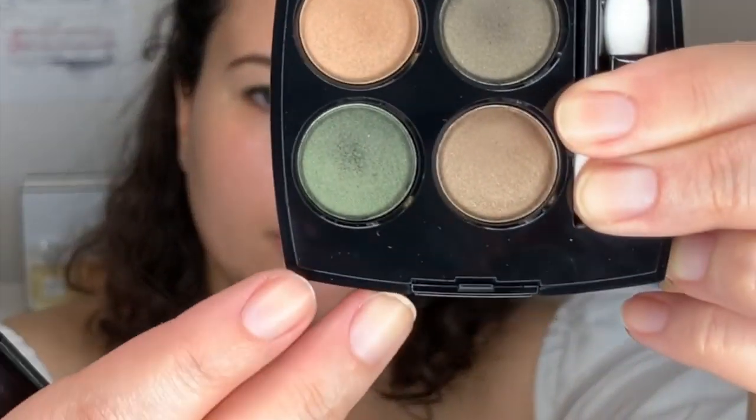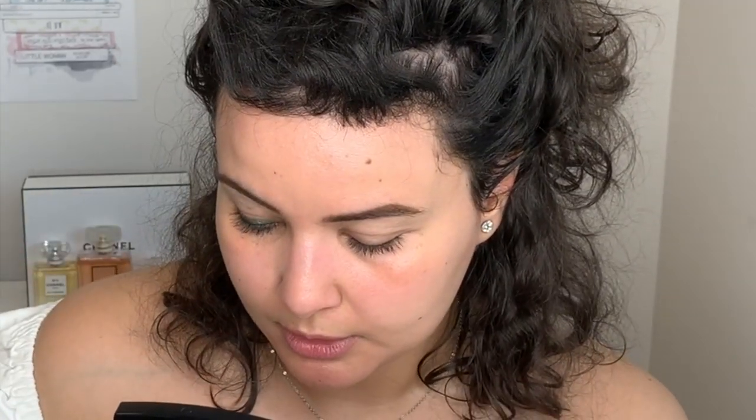I'm going into this green shade on the bottom of the quad and using this Chanel brush — I'll write down all the brushes I use in the description box — I'm going to pack this on the mobile lid, making sure I go over top of the liner. I have a little bit of a halo going on with the liner here. Wow, this color is very beautiful — that was very easy! Let's move on to the other eye.